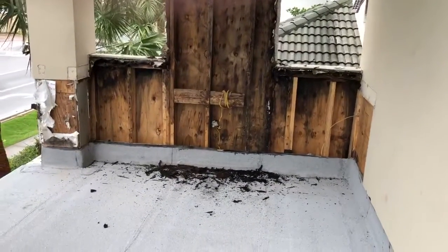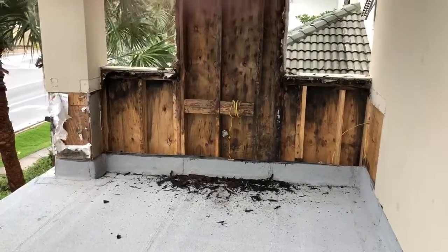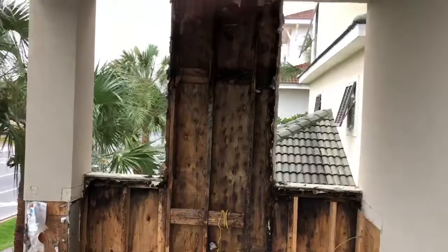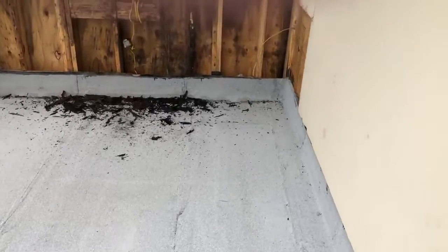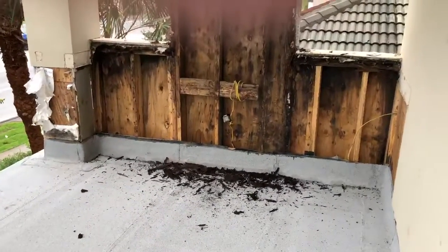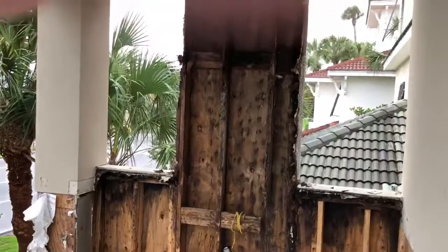Good morning, this is Mike with Sunrise. We're here today on this four-story remodel that we've been working on here in Florida. This is where the outdoor kitchen used to be and we found some pretty severe termite damage. We are in the process of getting termite treatment and will be rebuilding this entire area.